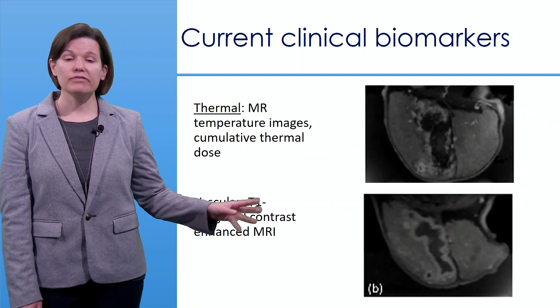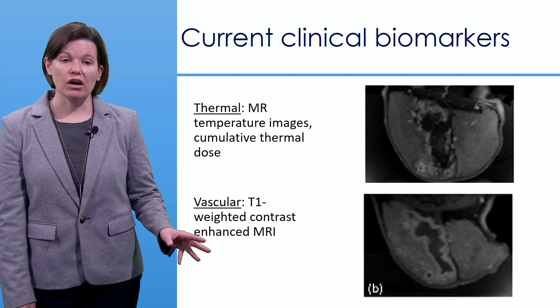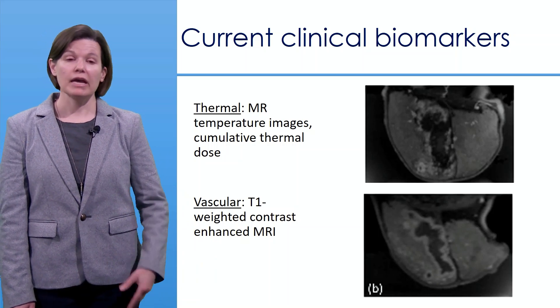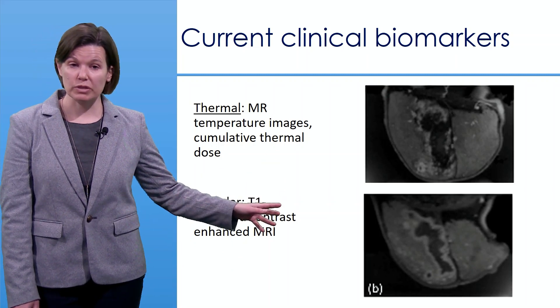We can also evaluate treatment effect by systemically injecting a gadolinium-based contrast agent and evaluating contrast-enhanced MRI. Here the goiter was evaluated immediately after ablation and then again 14 days later, and you can see the clear difference between the two time points.